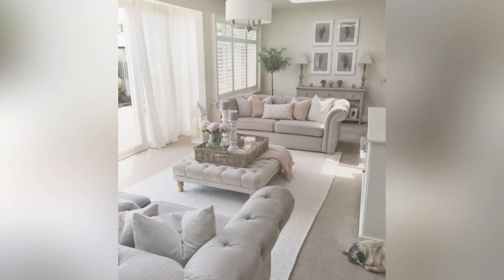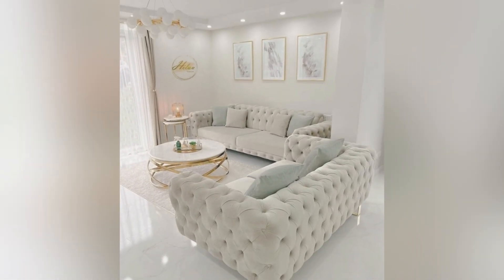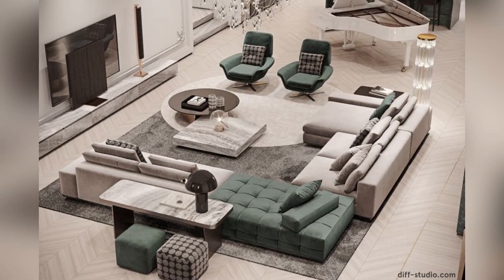Whether it is a luxurious leather sofa, a sectional, or a clean and tailored loveseat, this diversity in design allows homeowners to express their individual styles and create a living space that is both comfortable and visually appealing.